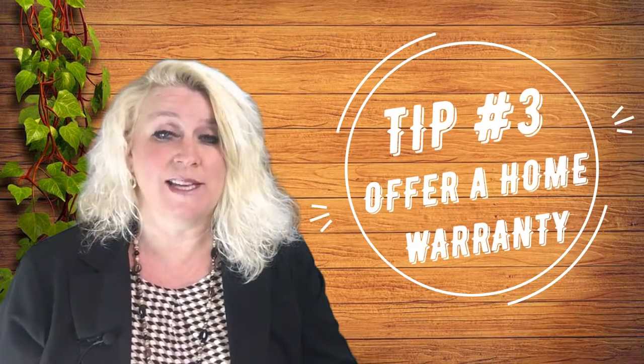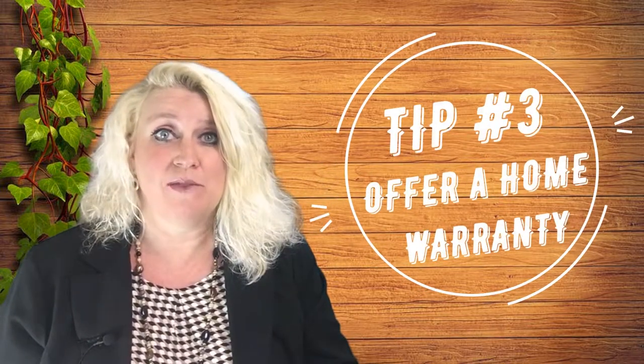Tip number three is to offer a home warranty. This will actually set you apart from other sellers.